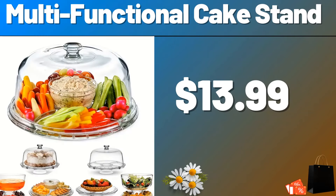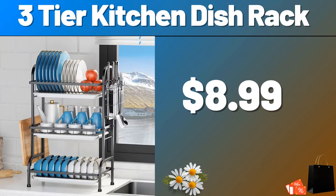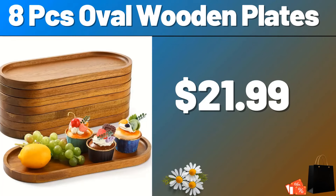Multifunctional Cake Stand, $13.99. 3 Tier Kitchen Dish Rack, $11.99. Do not forget to like the video and leave a heart in the comments. 8 PCS Oval Wooden Plates, $21.99.